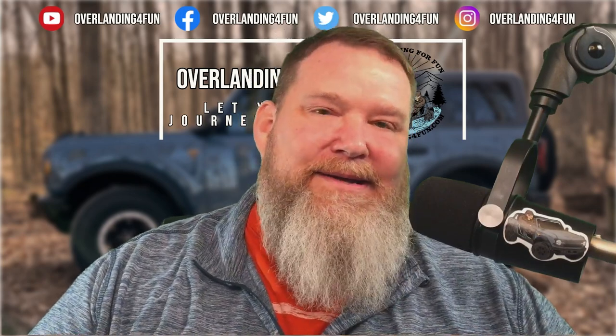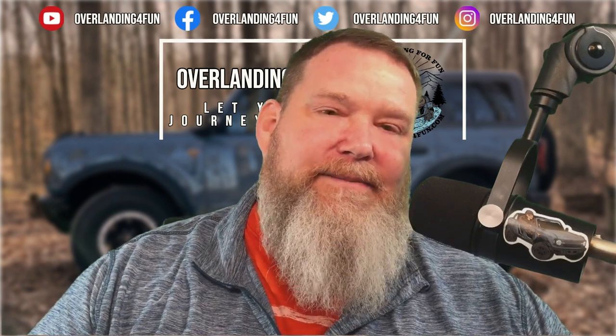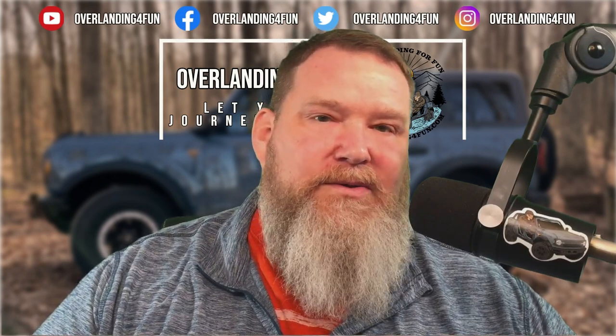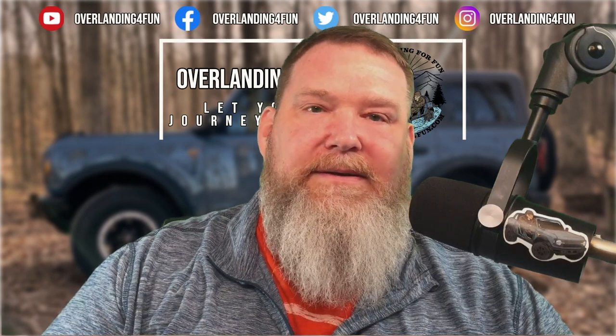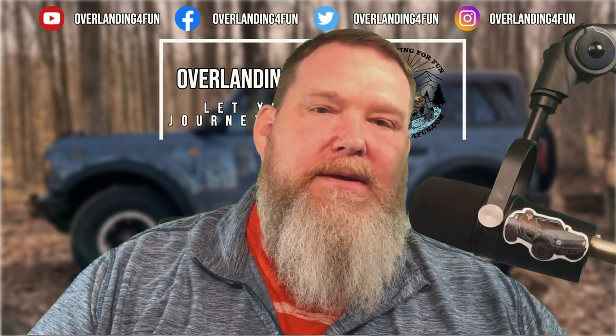I'll leave a link in the description below for you to check it out. I was going to do an install video, but my wife reminded me that's boring — and looking at their website, they actually have an install video for the Bronco that's very detailed and easy to follow. Just a couple of hand tools and you can install this yourself. They also have one for the Bronco Sport, which I understand is a little bit easier to install since you don't have to pull any console panels back — you can access the switch from underneath the steering wheel. I'll go ahead and leave those links down below. Let me know your thoughts in the comments, and as always have a great day — hopefully we'll catch you one day on the trail. Tim out.